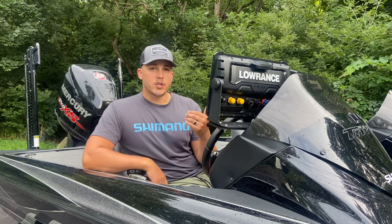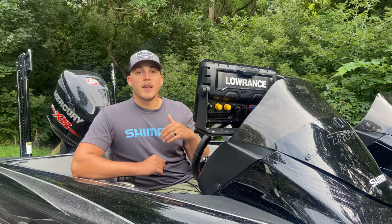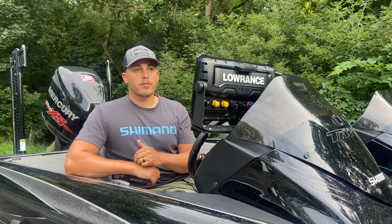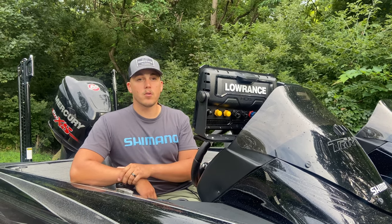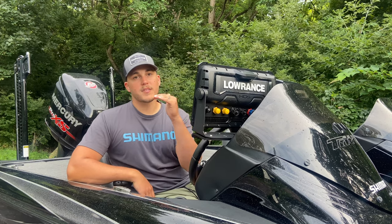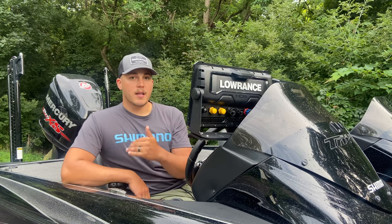Some of the advantages to running a lithium battery as your dedicated electronics battery — and the biggest one — is the voltage. You're getting higher voltage to your graphs all day. I'm consistently between 13.2 and 13.3 volts all day long with no voltage drop. That curve stays flat and you get full power until the battery goes into its reserve capacity nearing the end.